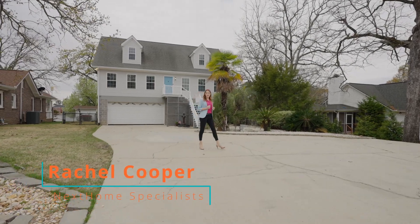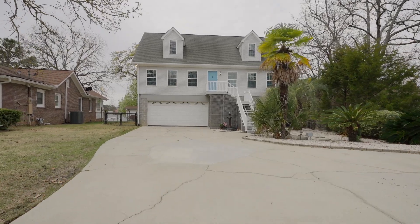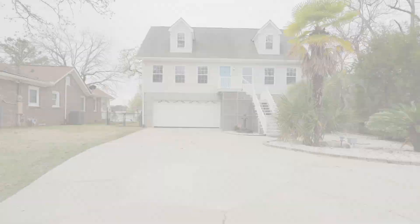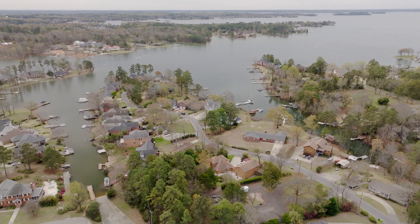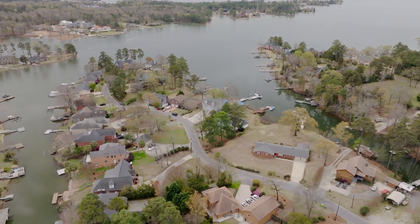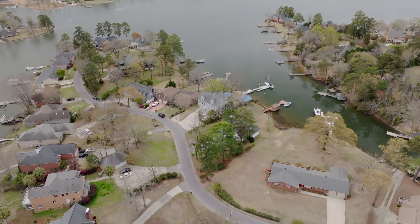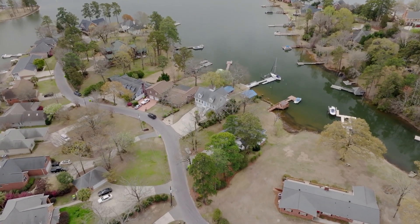Hey, I'm Rachel Cooper with Next Home Specialist, and welcome home to this Lake Murray hidden gem at 1032 Jones Road. This beautiful custom-built lakefront home offers the ideal location to explore and grow, with three spacious bedrooms, several flex and office spaces, and nearly 3,100 square feet of interior living space.